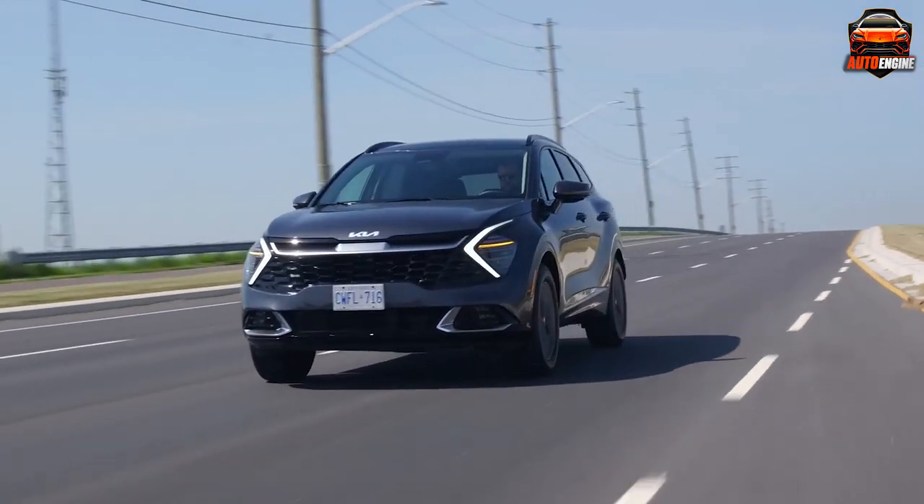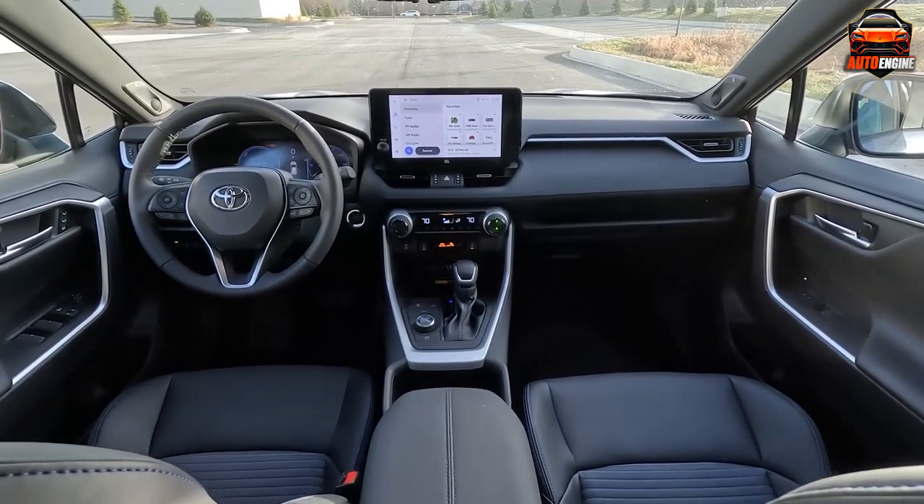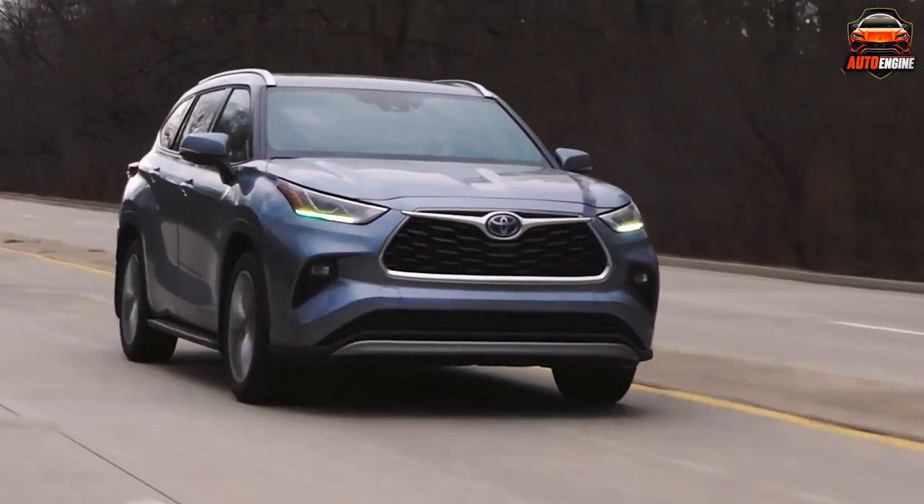Ever wondered how you can ride in style without draining your wallet? Today we're diving into the world of hybrid SUVs where power, efficiency, and savings collide.